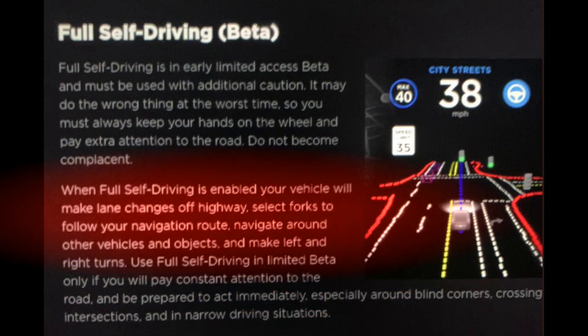It looks like full self-driving will make lane changes on local roads — off highway — select forks to follow your navigation route, navigate around other vehicles and objects, and make left and right turns.